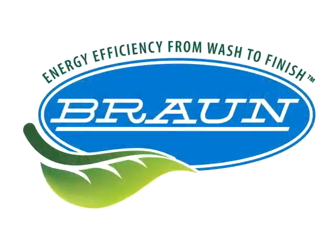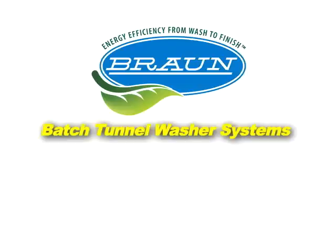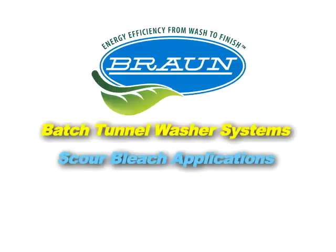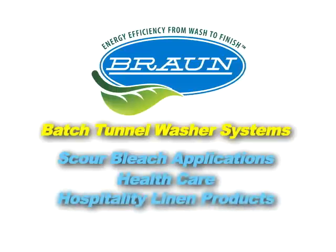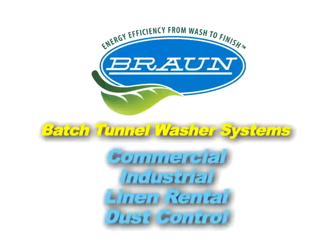Braun batch tunnel washer systems are designed for use in a wide variety of applications, serving a number of markets. These include scour bleach applications for dye processing, healthcare, hospitality linen products such as napkins and tablecloths, commercial, industrial, linen rental, and dust control.